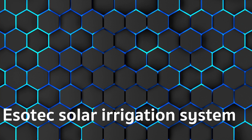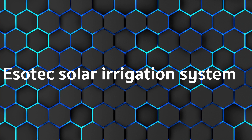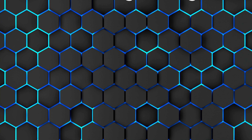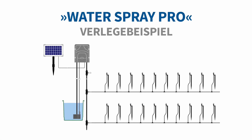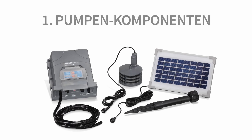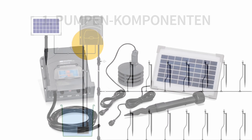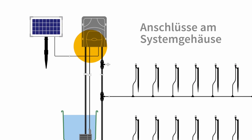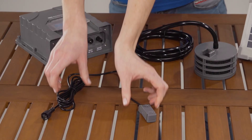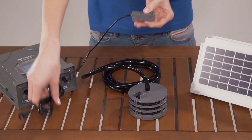Advantages: easy assembly, high water pressure, it does not require electricity, and it has fully automatic operation at dawn and dusk. The only disadvantage is that it's quite expensive.